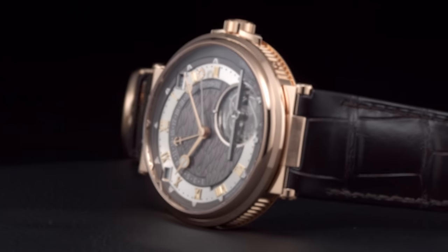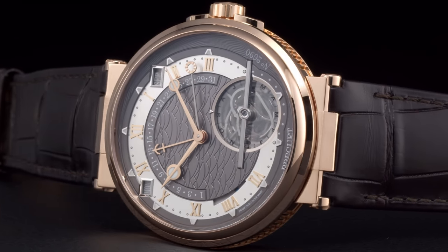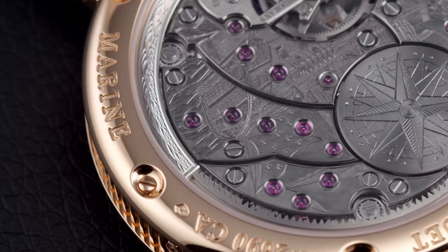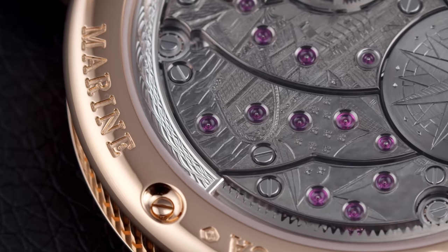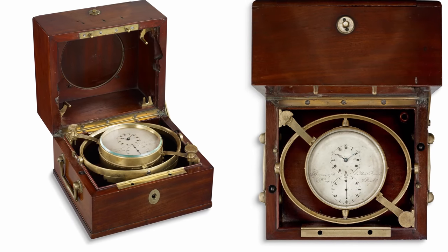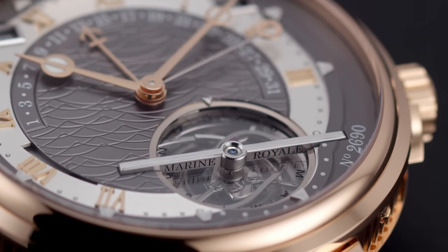The Marine Grand Complication wristwatch features a running equation of time, perpetual calendar, and a tourbillon — a formidable timepiece blending traditional mechanisms like the tourbillon and that rare running equation of time indication with contemporary solutions like the peripheral rotor system and a sapphire crystal cam mounted on the tourbillon. The Marine Collection celebrates Abraham-Louis Breguet's ties to the French Royal Navy, after his appointment in 1815 as Horloger de la Marine Royale, or official marine chronometer maker — one of the most prestigious titles for a watchmaker of his day.